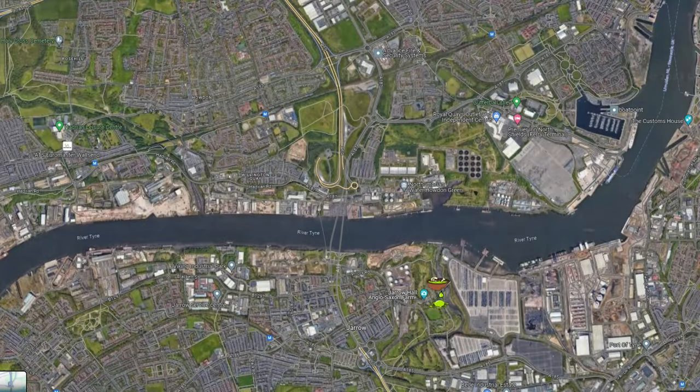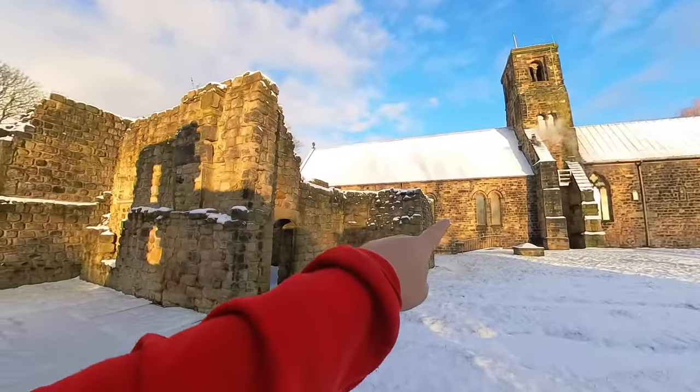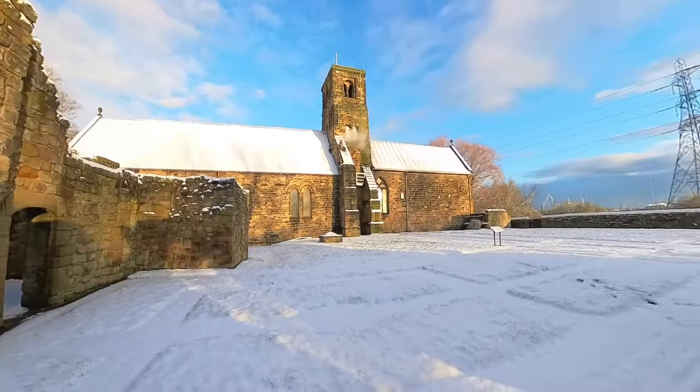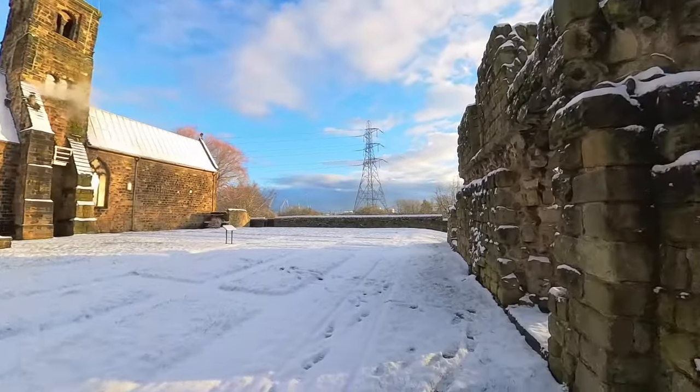Good morning and welcome to St Paul's Monastery in Jarrow, or rather the ruins of St Paul's Monastery in Jarrow. There is a church on site still and it's got the heating on, understandably, because it has been snowing. The reason I'm here today is to show you that snow is one of the best conditions to do an aerial survey of an archaeological site. Let's take a look.